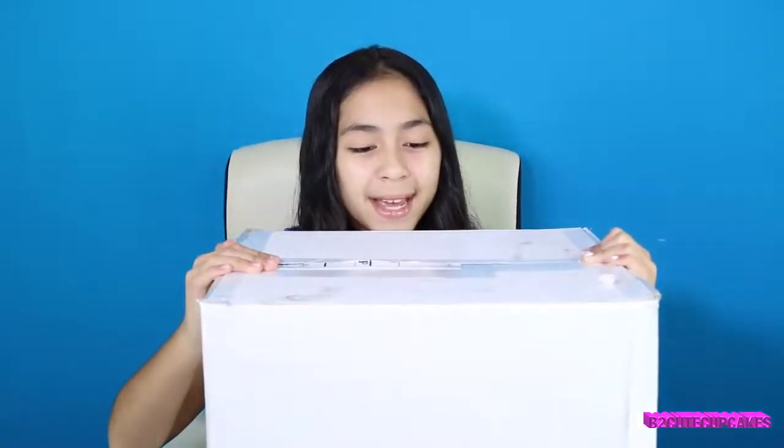Hey Cupcakes, it's me. Today I'm going to be unboxing a package that my friends from Moose Toys sent me. Yay! I'm so happy they sent this package to me. I like unboxing things. Stay tuned until the end because I have a very big surprise to announce. So make sure you stay until the end and let's get started — we're going to open up the package.